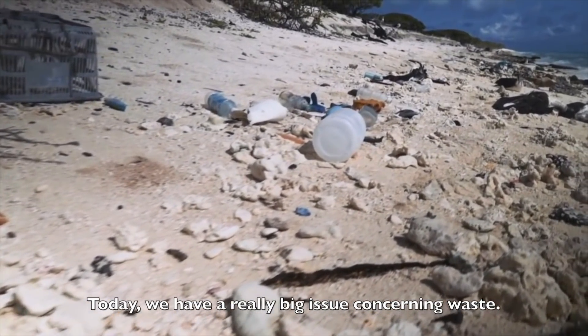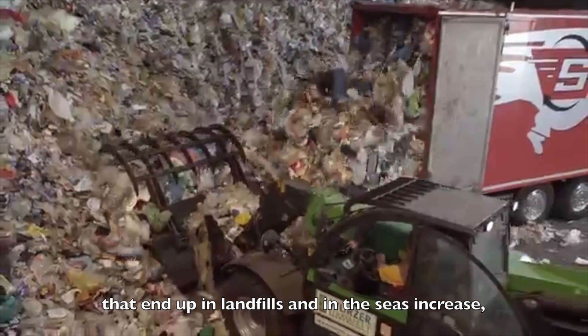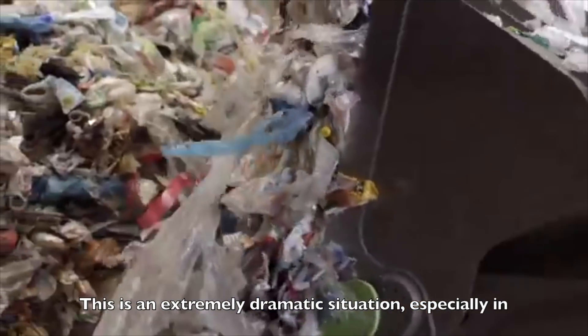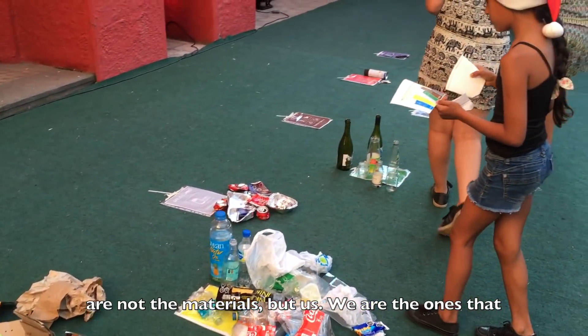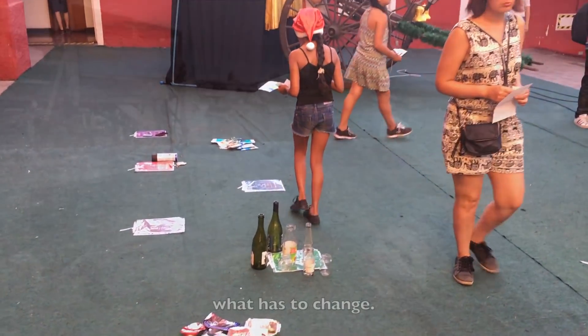Today we have a really big issue concerning waste. Every year the amount of useful materials like plastic that end up in landfills and in the seas increases, and recycling doesn't seem to be enough. This is an extremely dramatic situation, especially in underdeveloped countries. We believe that the problem is not the materials but us — we are the ones that don't see value in them, and this is precisely what has to change.